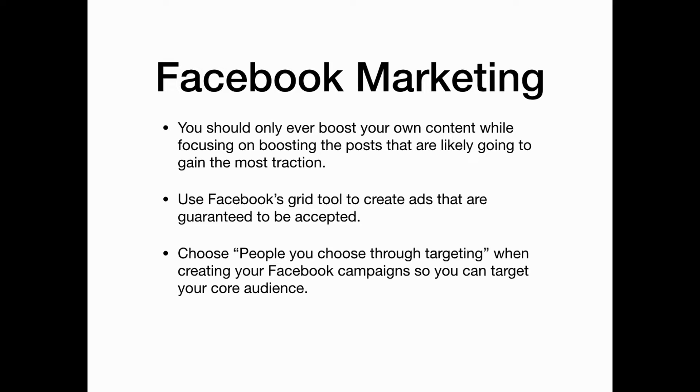When setting up your ad campaigns, choose people through targeting so that you can target your core audience.